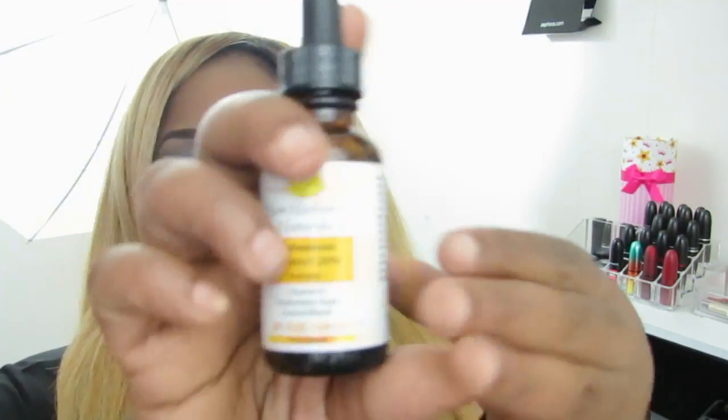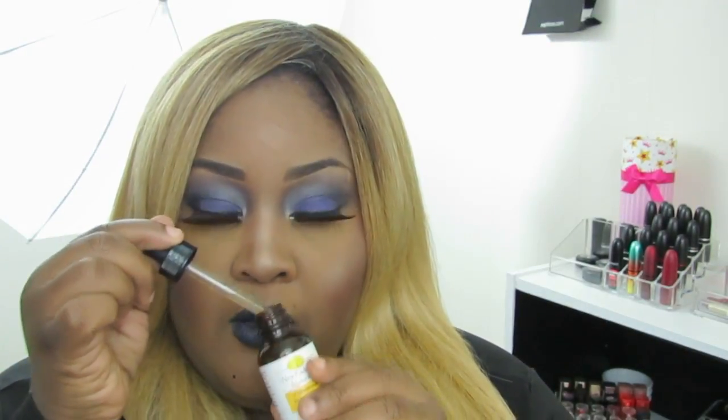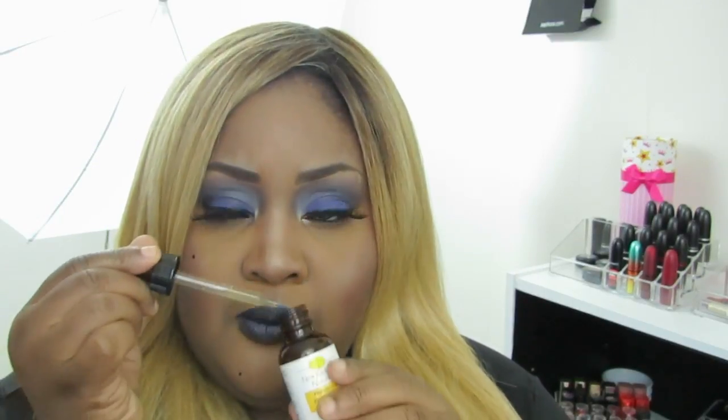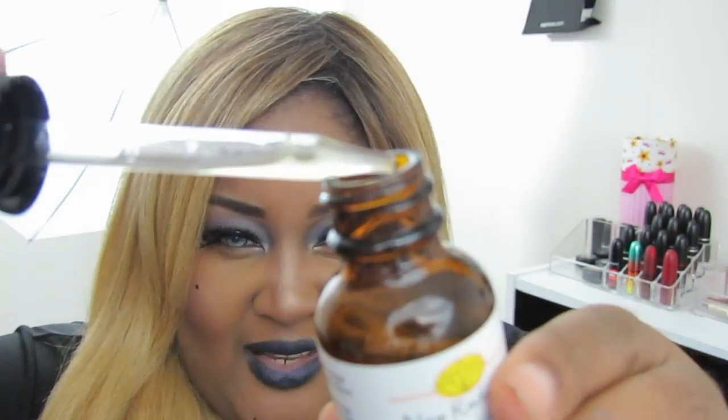They recommend daytime use because it gives the vitamin C a better chance to absorb into your skin, and it can also enhance sun protection. This is going to be a quick review — you can read more about it on my blog. It smells like vitamin C and vitamin E mixed together, basically like a normal serum, similar to all the serums I have except for one.